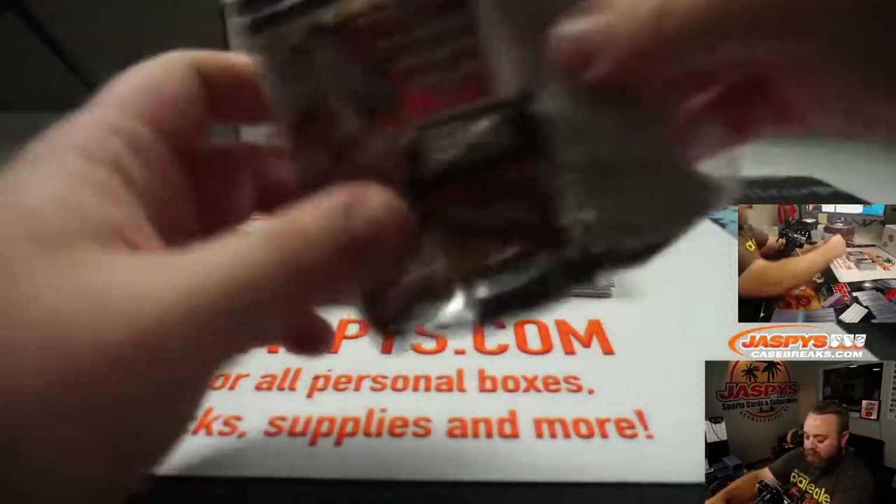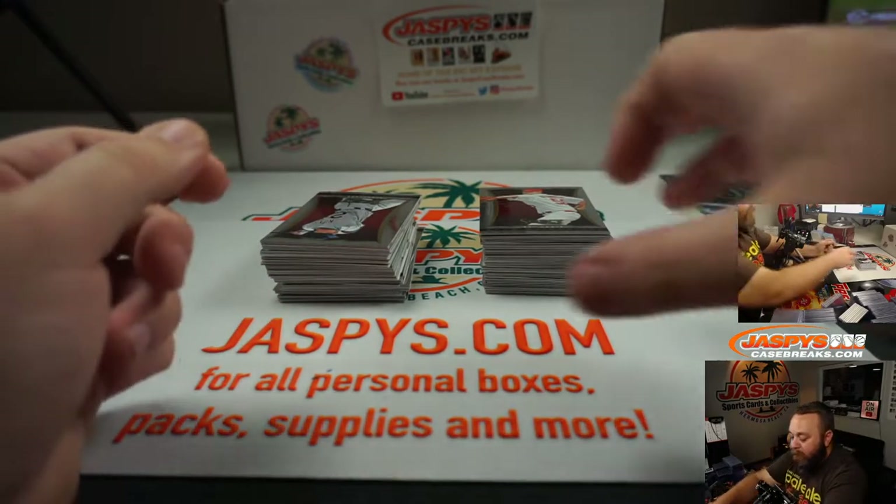Unique high-end autos. You're talking about Goodwin Champions? Yeah, very nice stuff.